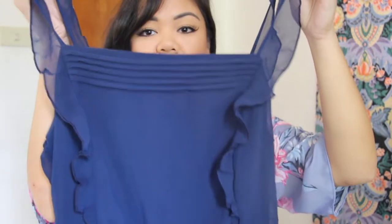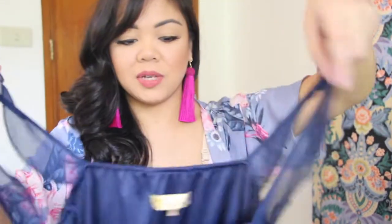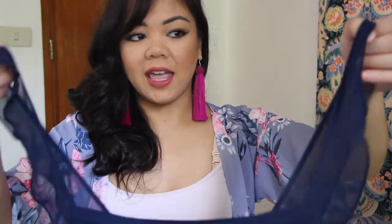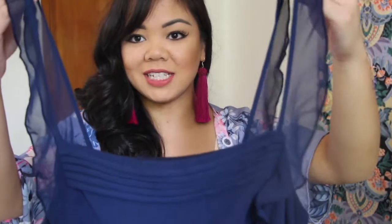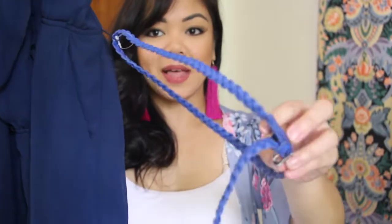My aunt from Texas came to town and when we were in Manila we saw each other and she gave me this blue romper. I don't wear rompers much, but I thought this was really cute. It's navy blue with a chiffon ruffle sleeve detail and comes down to the front with some pleating. It even comes with its own braided belt. It looks really comfy and I feel like I can get a lot of use out of it — I could even wear something over it, like a jacket with the dark blue.